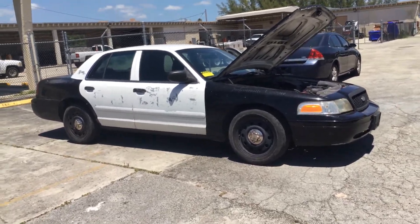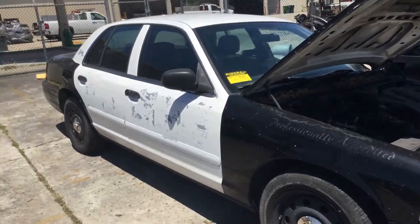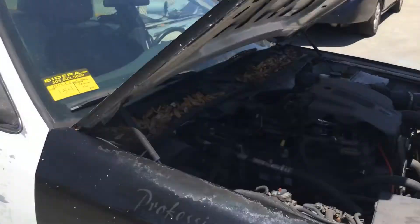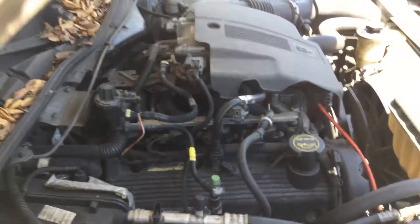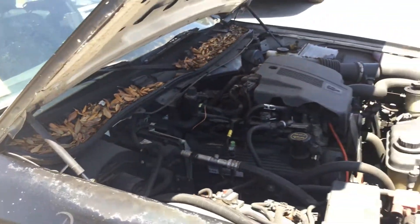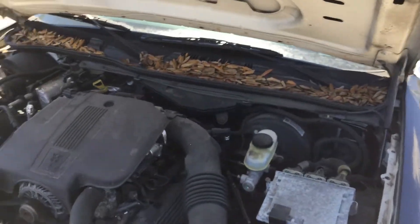This car is in rough shape. It's got four bad tires — two of them are flat off the rim. Motor sounds good; it's been running for about an hour. It's got cold AC, and the transmission engages. No power steering — it's very hard.